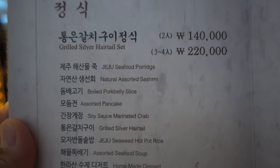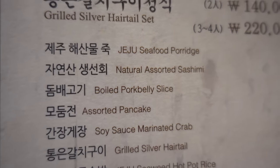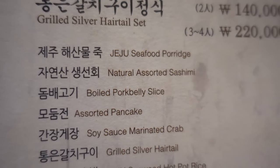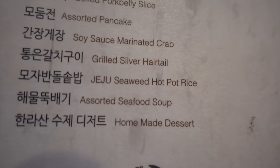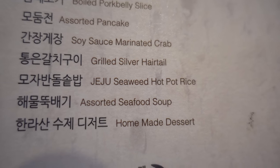I'm here for the grilled silver hair tail set menu, and there are two options — a two-person option and a three-to-four-person option. I'm going for the three-to-four-people option because that gives you the biggest fish, and we always want the biggest fish. First course: Jeju seafood porridge, natural assorted sashimi, boiled pork belly slices, assorted pancakes, soy sauce marinated crab, grilled silver hair tail — that's the main event — Jeju seaweed hot pot rice, assorted seafood soup, and then some dessert.